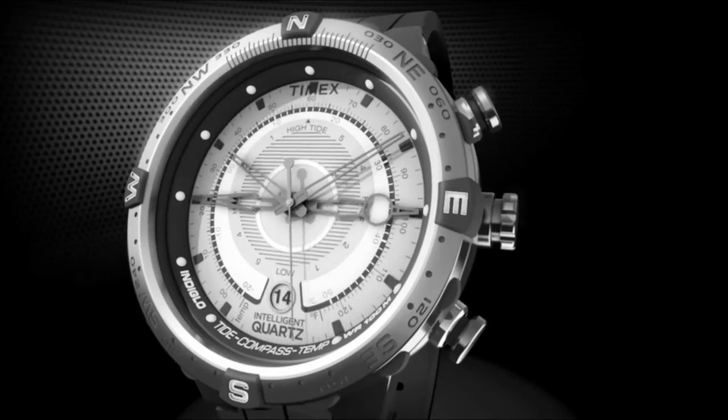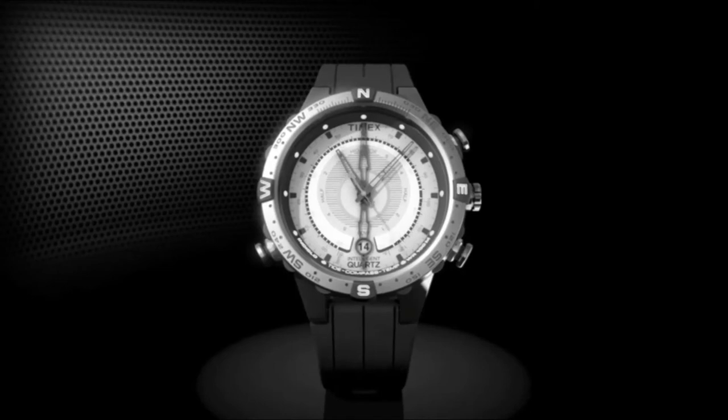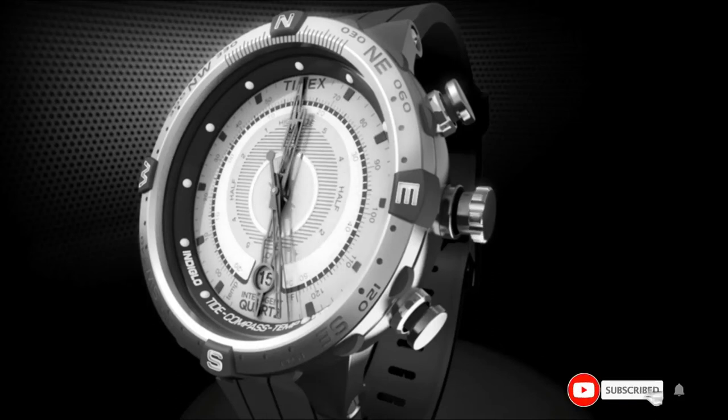If you prefer a watch whose functions are readily available and do not require difficult adjustments, this item seems to match your preference. It ensures the user that time remains on course through work and play and is not prone to falter. The tide indicator is accurate and the compass is precise when you set the magnetic declination. Note that this watch is a little large, so it may not fit those with smaller wrists.